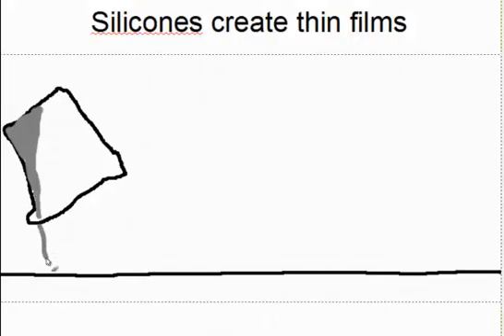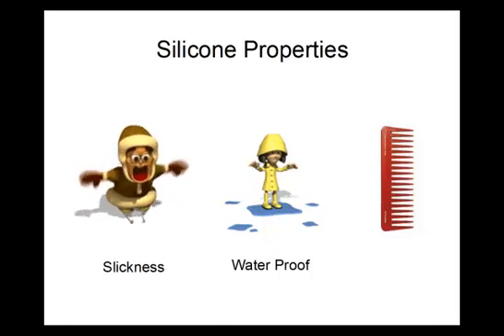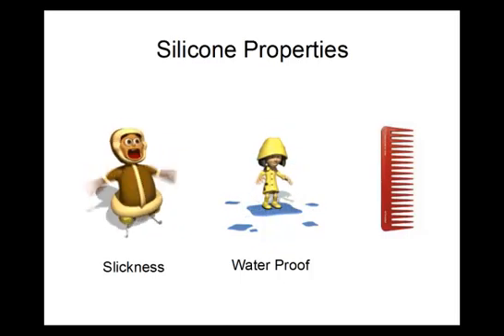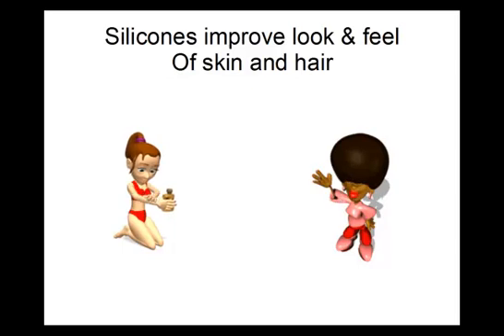Most silicones are incompatible with water and will readily form thin films when put on most any surface. This characteristic leads to some of the most useful properties of silicones. Silicones are incredibly slippery and slick — water slides right off them, so surfaces covered with silicones can be made essentially waterproof. This is useful for makeup and styling products. This slickness also makes silicones ideal for hair products that make combing easier and skin products that improve the feel of dry skin.